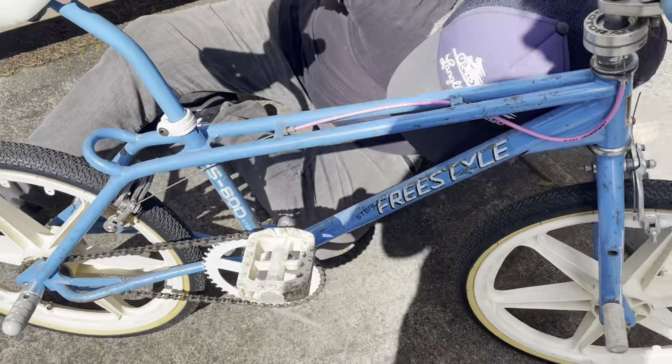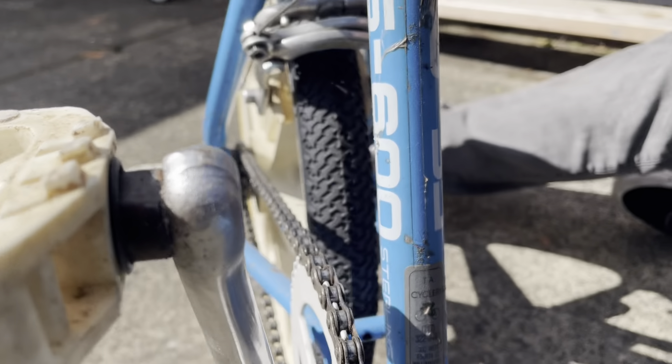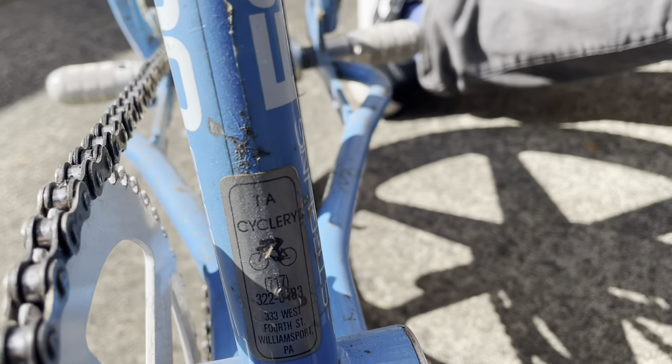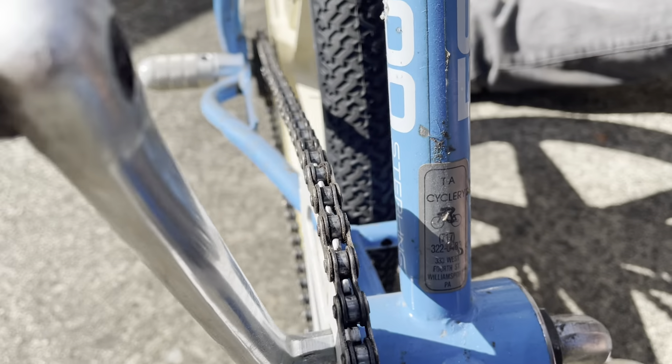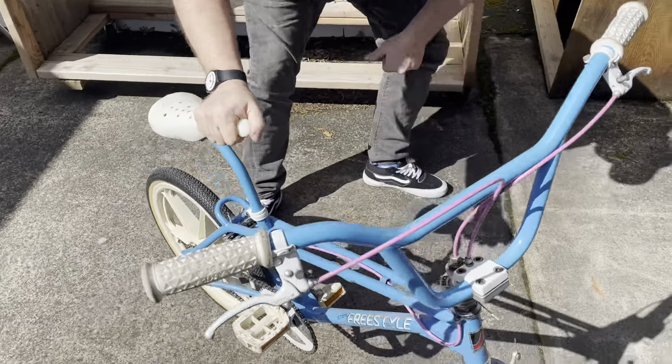This is a Sterling Freestyle FS 600, it's a 1986 model. This was purchased from TA Cyclery in Williamsport, Pennsylvania — that's where this bike came from.